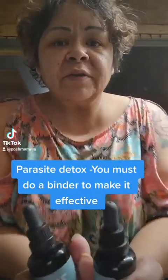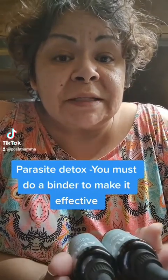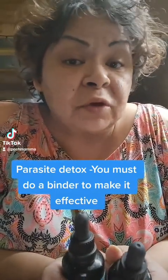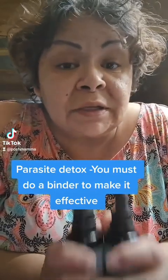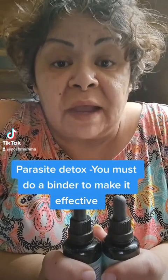Let's talk parasite detoxing and why they're detrimental to your health. Back in the early 1990s and late 2000s, Western Medicine medical books took away all traces of parasites. They stopped treating any symptoms that were parasite related and they stopped treating parasites altogether. The knowledge was vastly lost.